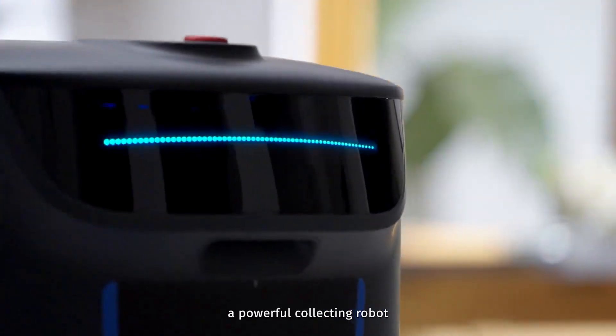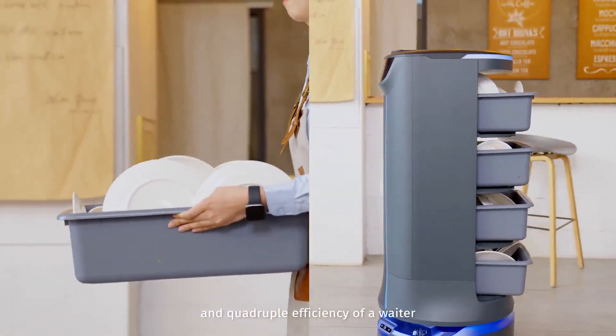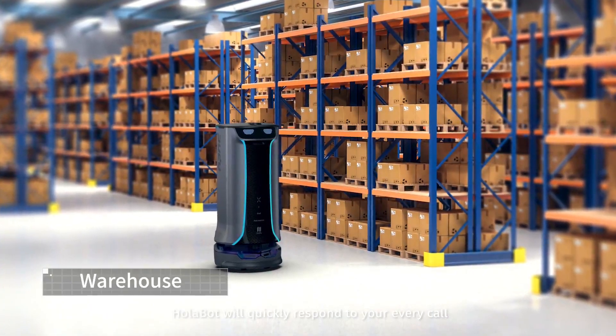This is Holobot — a powerful collecting robot with 60 kilograms loading weight and quadruple the efficiency of a waiter. No matter in a coffee shop, a hospital, or a restaurant, Holobot will quickly respond to your every call.